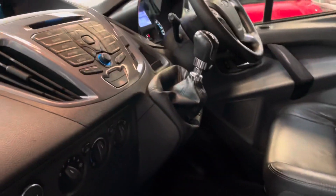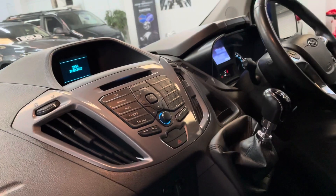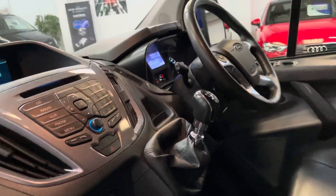Now, these Sport models have a really good spec. You've got the reversing camera, air conditioning, cruise control, and a heated driver's seat.